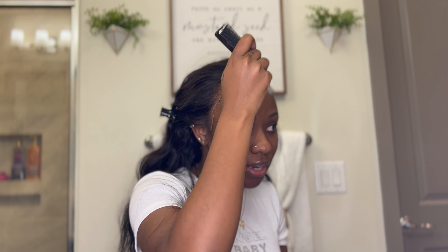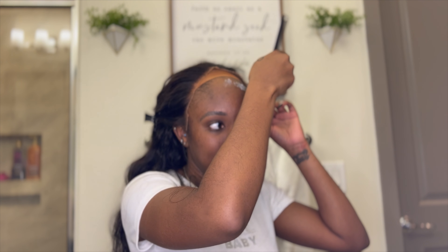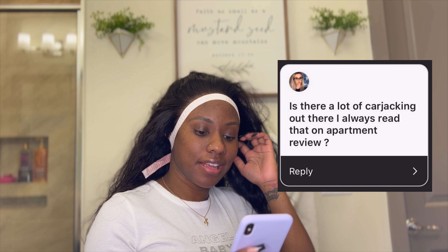I would say I'm settled in for sure. I wish I could go out more during the week because Houston is jumping every single day of the week, but I'm honestly just too tired. I'm about to be 26 and I feel like my body is slowing down. Going out during the week knowing I have to be up at 6:30 AM to go to the office just isn't going to work — I already don't make it to work on time as it is.